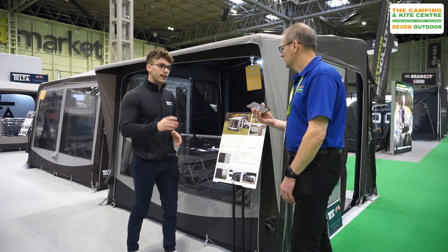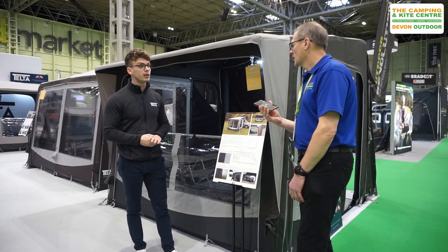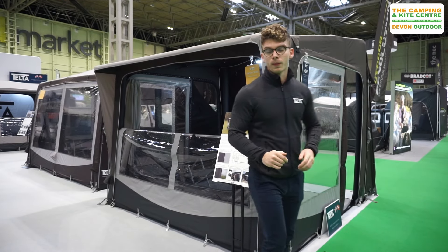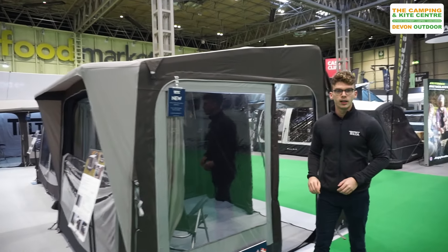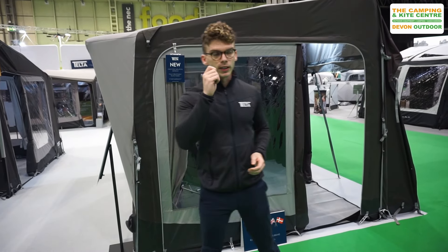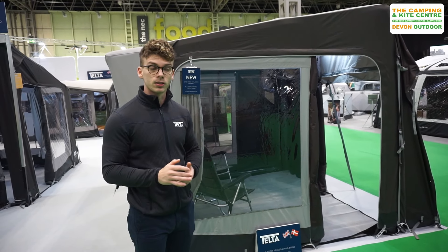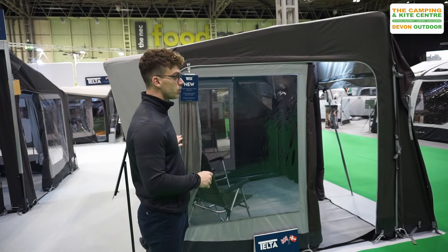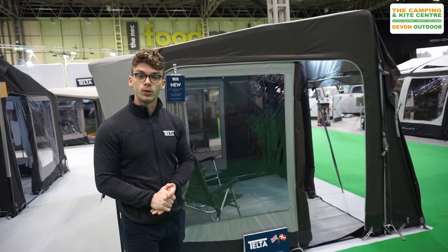On this driveway awning it also takes the same annex that we already produce, so you can use this for sleeping. You can take the side panels out and fit an extra annex on the side in case you need extra sleeping space for a family. Especially with these panel vans, there's not an abundance of sleeping space available inside, so for growing or larger families you can have the awning set up and still have a sleeping annex giving you a comfortable sleeping solution for your holiday.